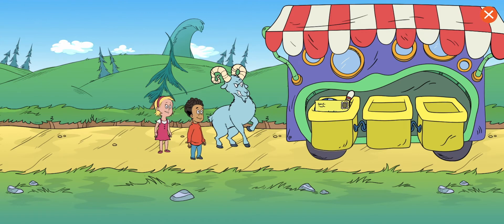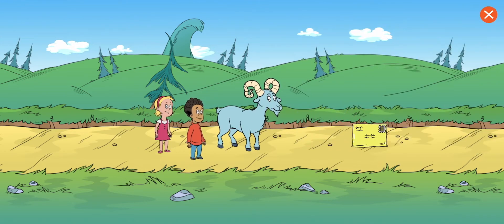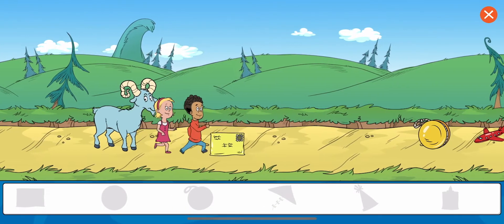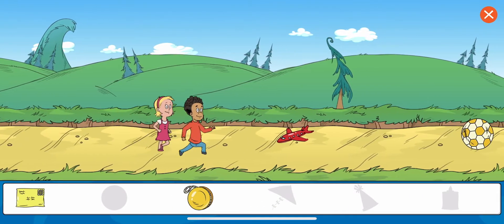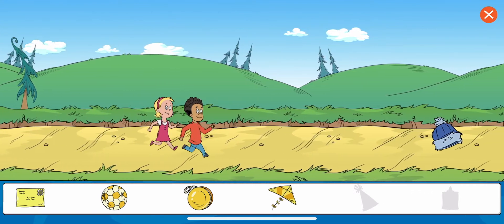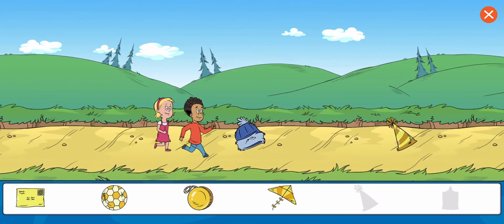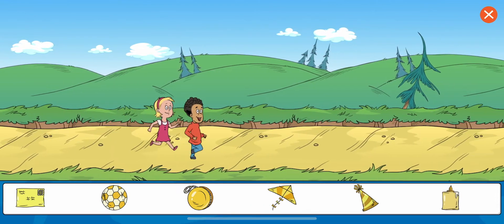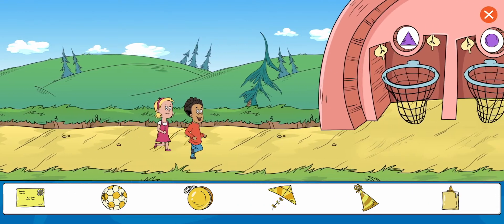The ram keeps knocking things out of the borrowing truck. Collect all of the yellow objects. Envelope. Yo-yo. Soccer ball. Kite. Party hat. Glue. Great work! You got all the items.